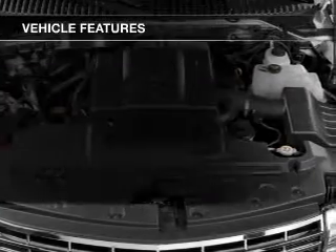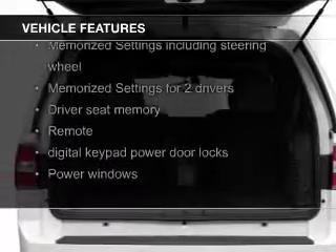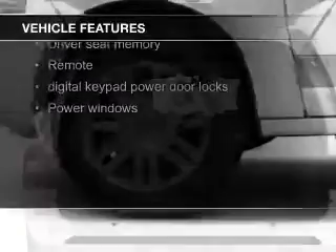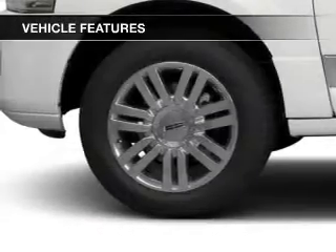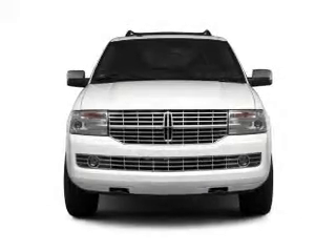The features include leather seats, heated seats, Bluetooth connectivity, Ford Sync voice activation, a satellite radio, digital audio input, memory seats, trailer hitch, and a premium sound system.